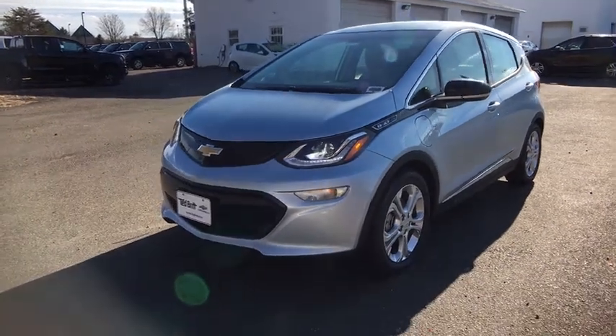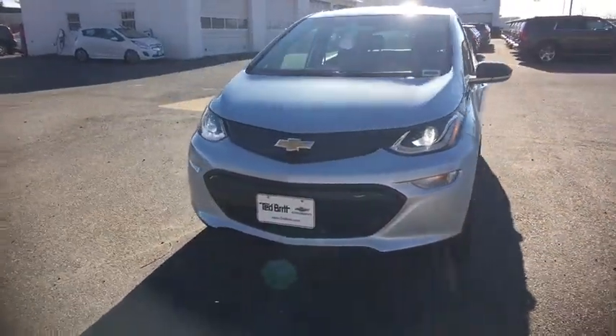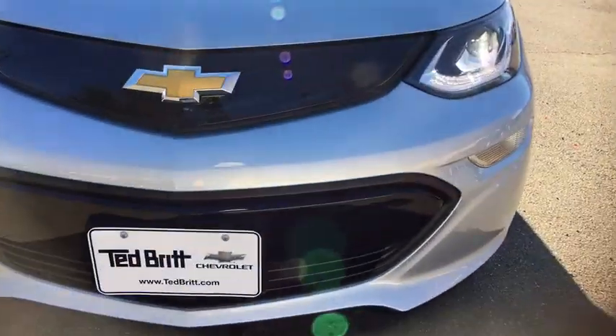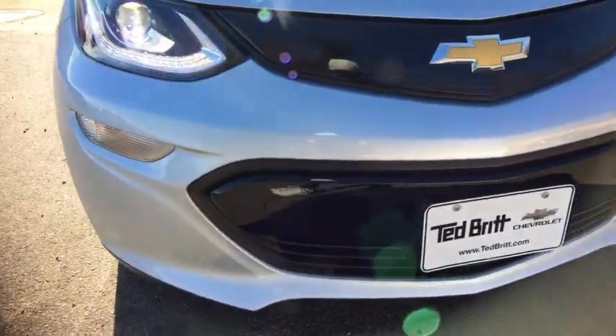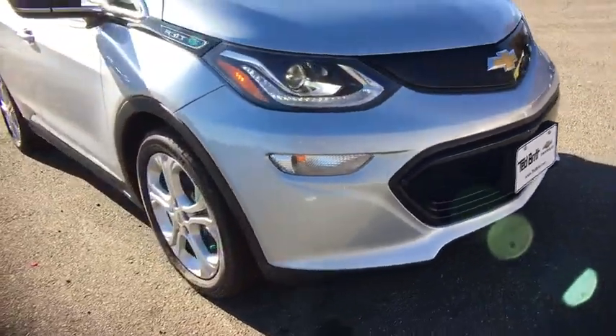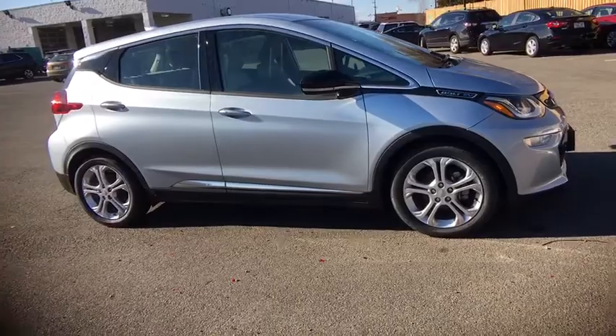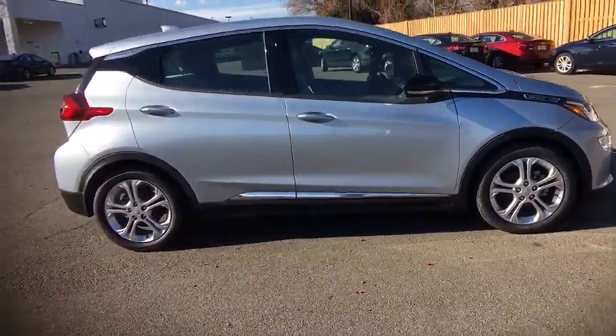The 2017 Chevrolet Bolt EV comes with the automatic. The Chevrolet Bolt EV has a beautifully sculpted exterior along with its impressive performance, spacious interior, and advanced technologies. It has completely reinvented what an electric car can be.